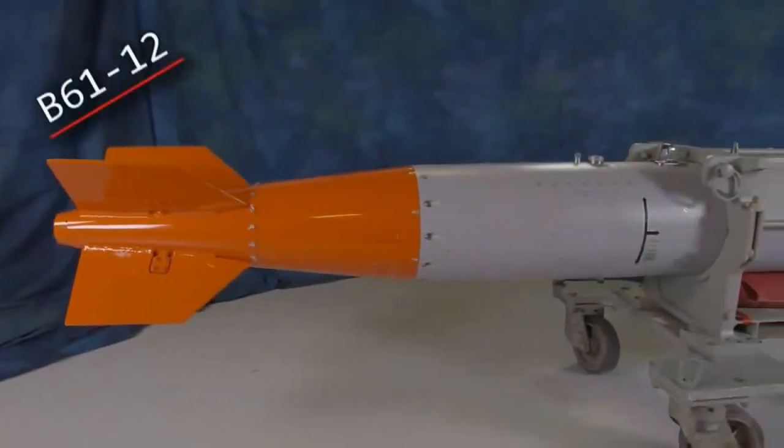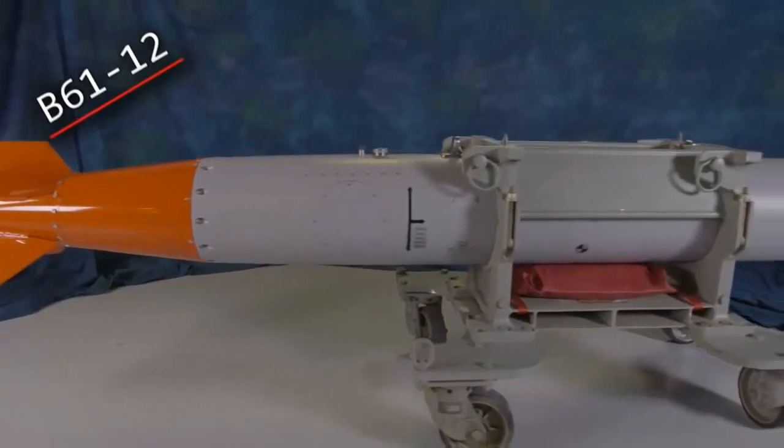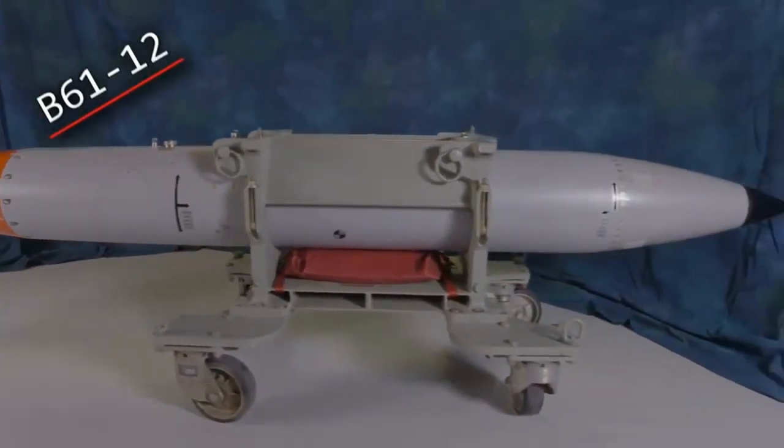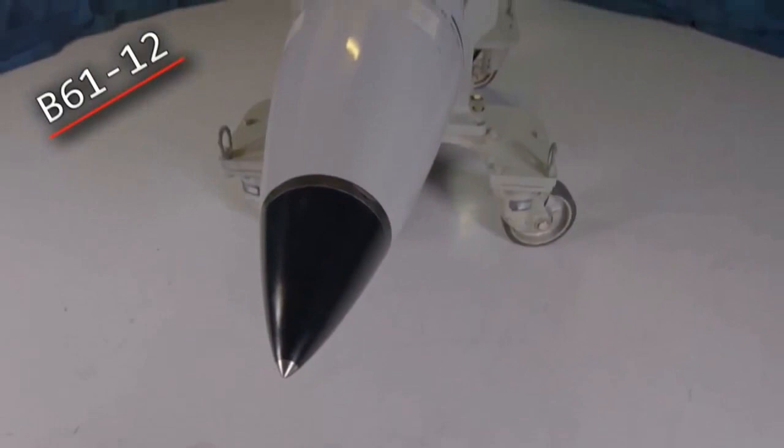The B61 Earth-penetrating nuclear bomb is one of the primary thermonuclear weapons in the US long-term nuclear stockpile following the end of the Cold War. It is an intermediate-yield strategic and tactical nuclear weapon featuring a two-stage radiation implosion design.